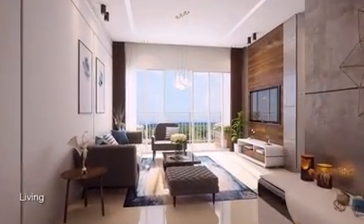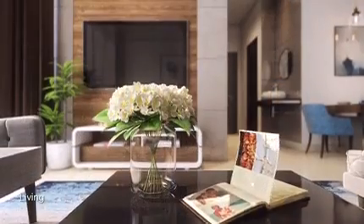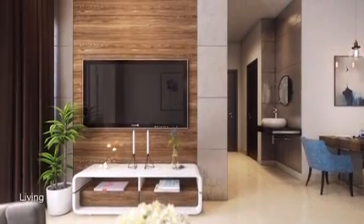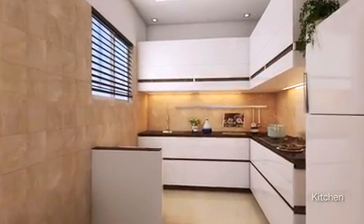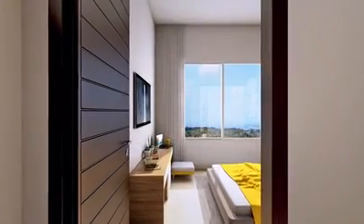The contemporary design of these interiors will give your living room an inviting aura of warmth. Every element in these residences has been envisioned to optimize the spaciousness along with natural light and ventilation.